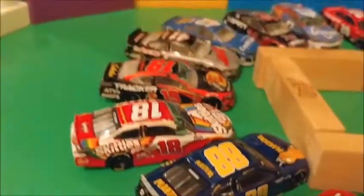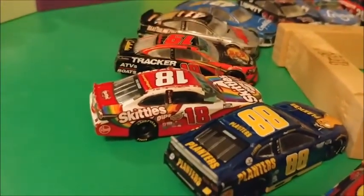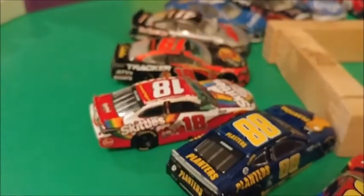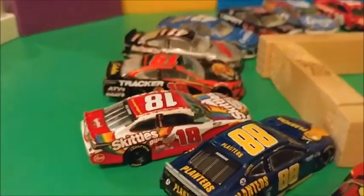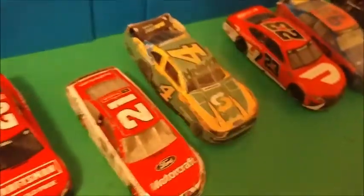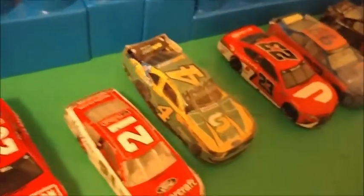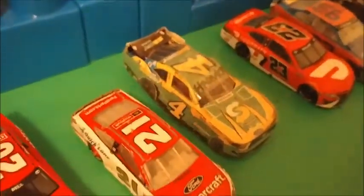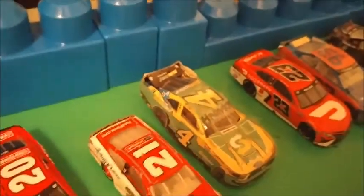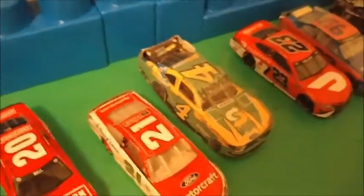Our final driver to watch is the 18 of Kyle Busch. He was fast in practice but not fast in qualifying whatsoever. He did qualify in the 12th position, but watch out for that number 18 car today — he will be really fast. One more driver to watch: Kevin Harvick was also kind of fast in qualifying. However, they had an engine problem in the second practice and had to switch to a backup car, which is why he qualified in the 20th position.